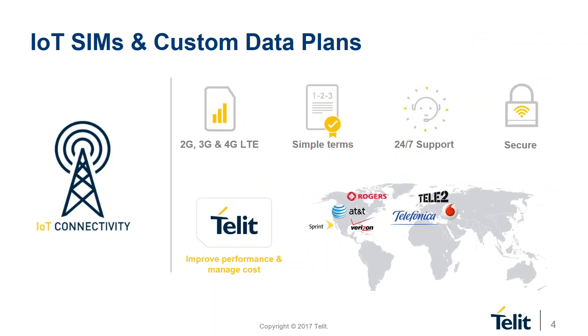On our Tellit IoT connectivity services side, we've designed SIMs and data plans specifically for your needs. We offer IoT SIM cards and custom data plans with roaming across different regions and networks around the world. Benefits include 2G, 3G, and 4G LTE custom data plans for data, SMS, and voice on Tier 1 mobile networks. There's no bill shock with simple terms, predictable pricing, no hidden fees or roaming charges, 24/7 support from dedicated IoT experts, and multi-layer security and VPN connections.